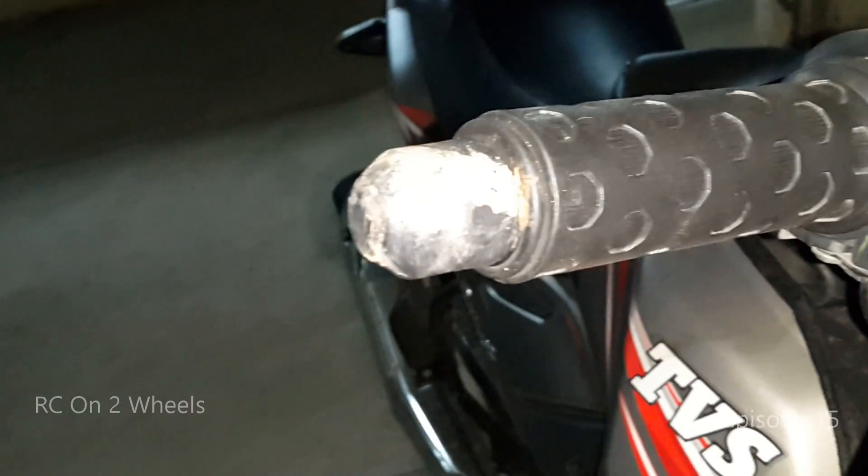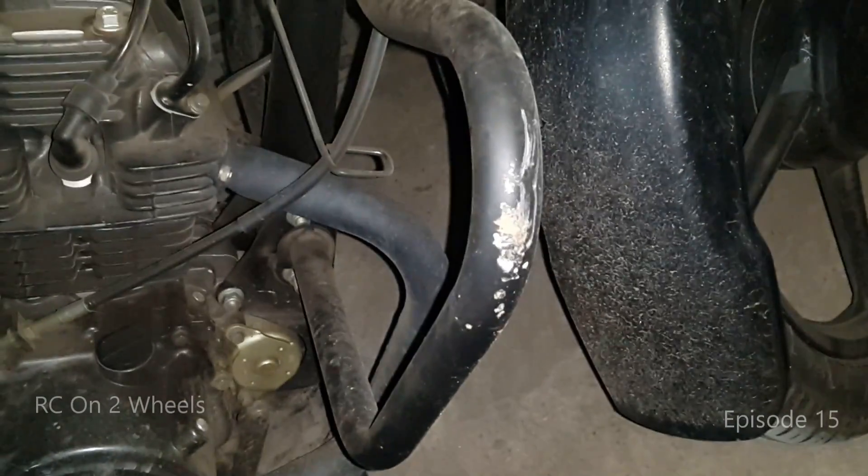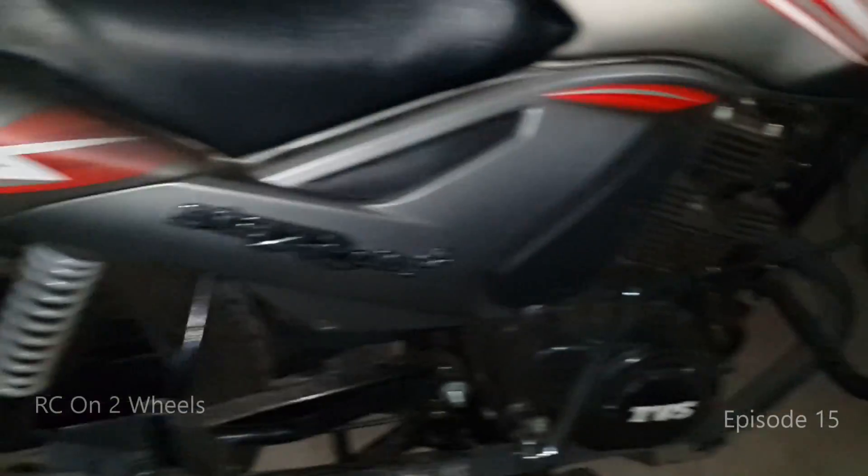The bike fell on the right side, mainly because it was dark and I could not see the place where I was keeping my bike. I think the soil was not stable.